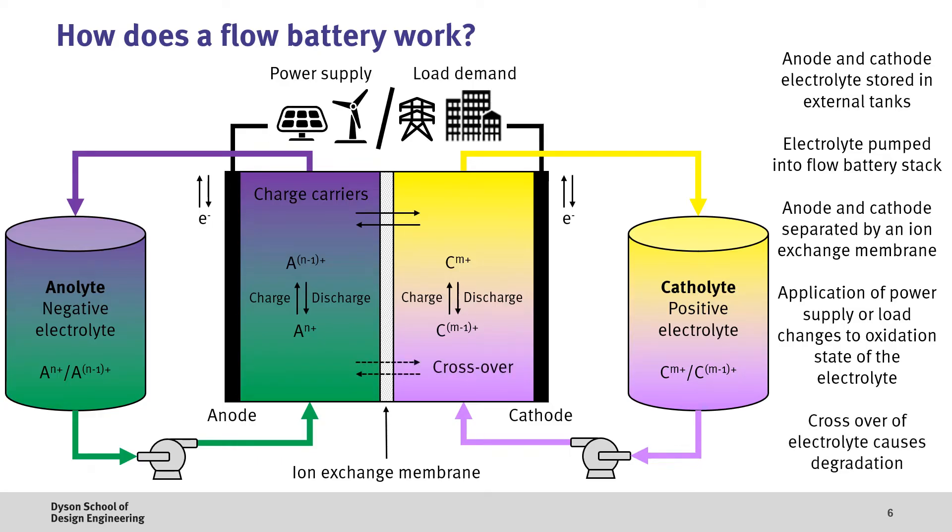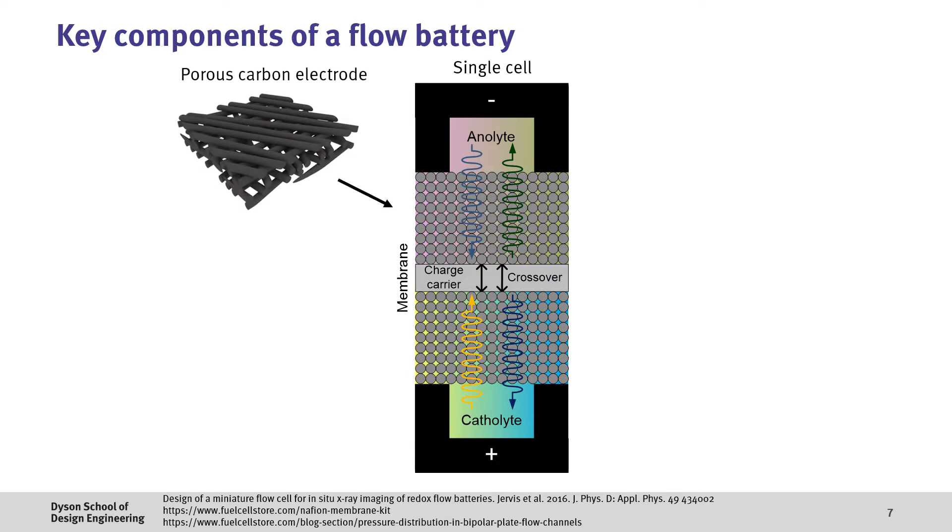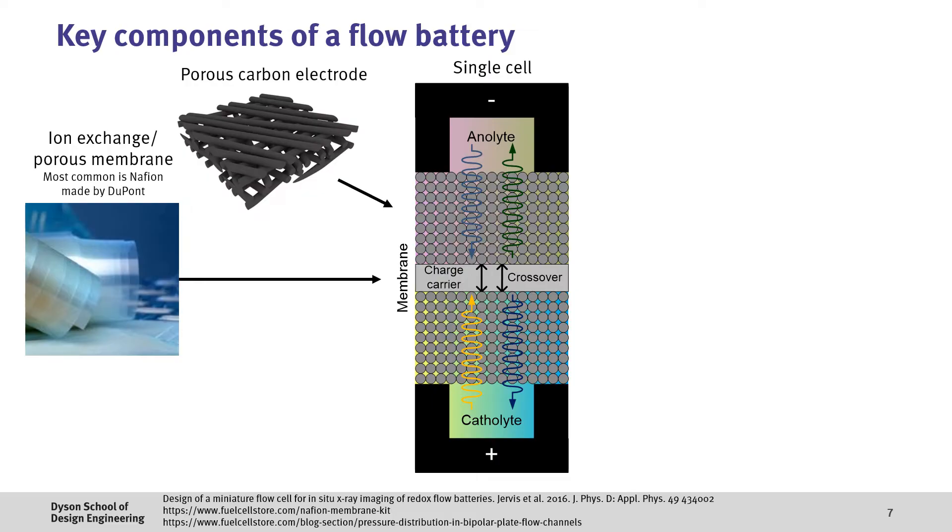Whilst the membrane is designed to prevent mixing of the two electrolytes, this isn't perfect, and a degree of crossover occurs, which leads to a loss of capacity, although in some systems this can later be rebalanced. If we look closer at the cross-section of a flow battery cell, we can see various components. On both electrodes, we have a porous carbon electrode, which is often made of carbon paper or carbon felt. This provides electronic conduction pathways, but also allows for the electrolyte to infiltrate and diffuse through the cell.